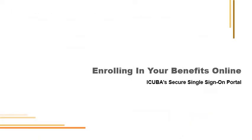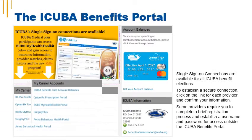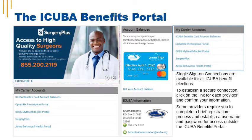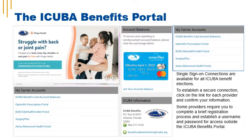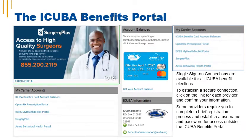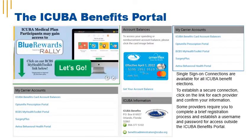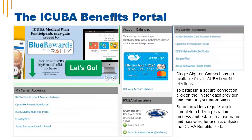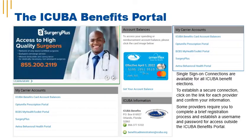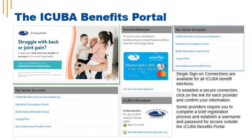The iCuba Benefits Portal is a convenient way to access all of your iCuba benefits in one place. When you log in, you can complete annual enrollment and view all of your iCuba Benefit provider information under the My Carrier Accounts section. Single Sign-On connections are available for all of the iCuba benefits you're enrolled in. To establish a secure connection, click on the link for each carrier under My Carrier Accounts. Please note, some providers require you to complete a brief registration process and establish a username and password for access outside of the iCuba Benefits Portal.